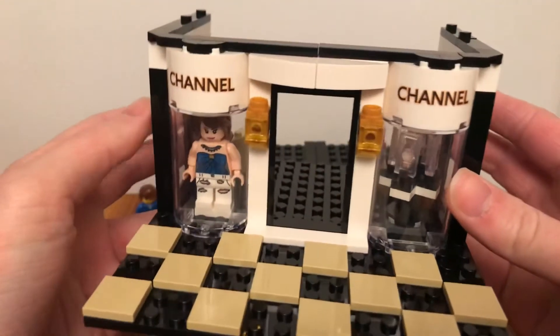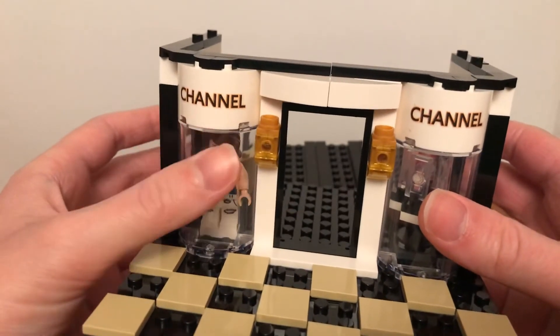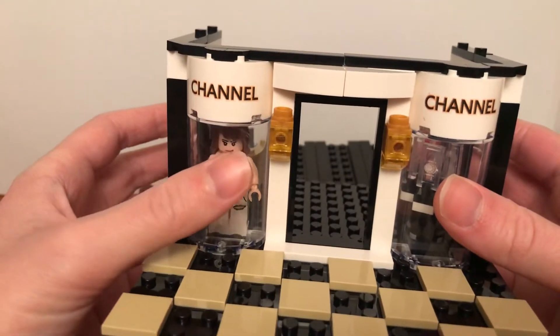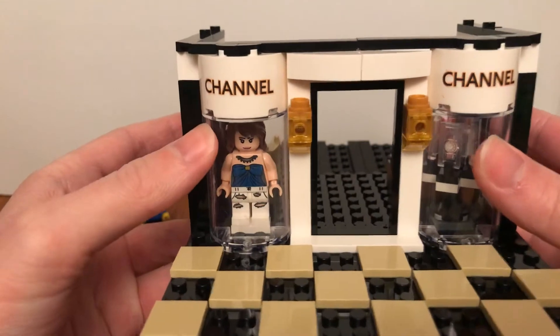You can see these two Chanel logos have two letter N's on it — it says 'channel', which is the name of a TV channel.